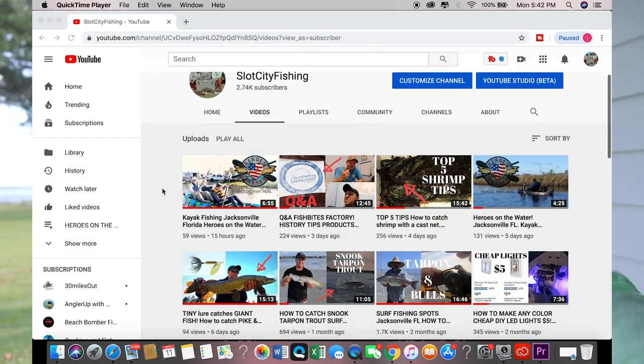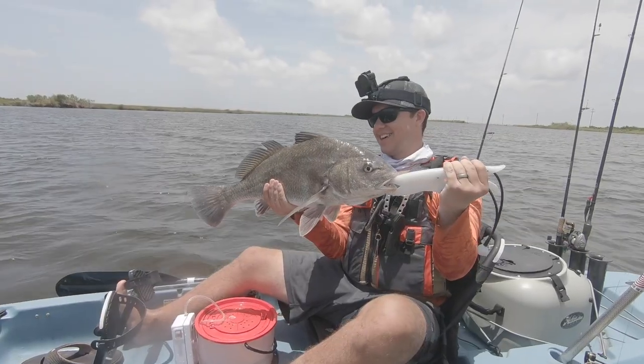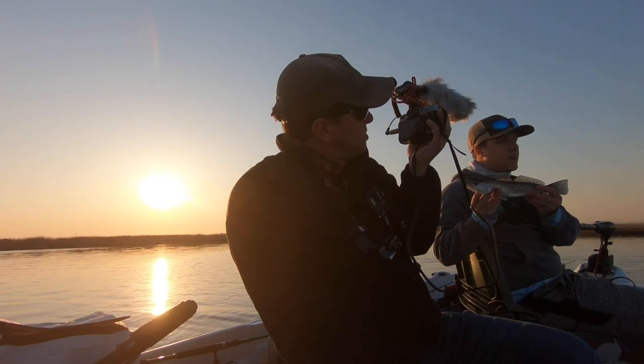Hey guys, before we get into the top 10 Christmas gifts, if you hadn't heard of Slot City Fishing, we're a channel of three brothers — me, Ethan, Nick — that are very passionate about the outdoors. We do a lot of travel videos, reviews, giveaways, and volunteer work with different organizations. Consider subscribing. All these things I'm about to show you — shop local. This is at the Green Cove Springs location of Hagen Coastal Outfitters, but all your other local shops probably carry this stuff too. If you want to order online, please consider using our Amazon affiliate link. It really goes a long way to support our channel. You can order it off Amazon and it'll show up right at your front door — wrap it up, put it under the tree.